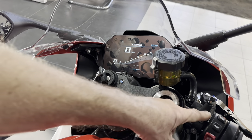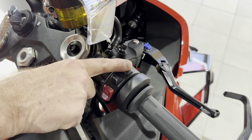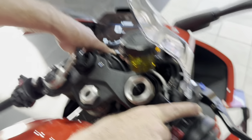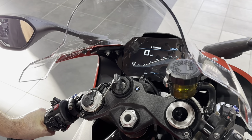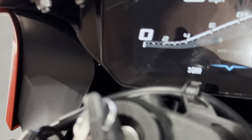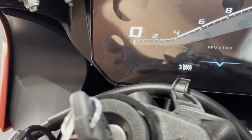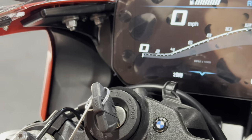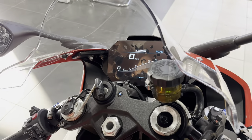Heated grips — yes, it's got them. Three settings on this button. Level three will be uncomfortably hot with lightweight gloves or no gloves. Level two is medium, level one is tepid, and off is off.